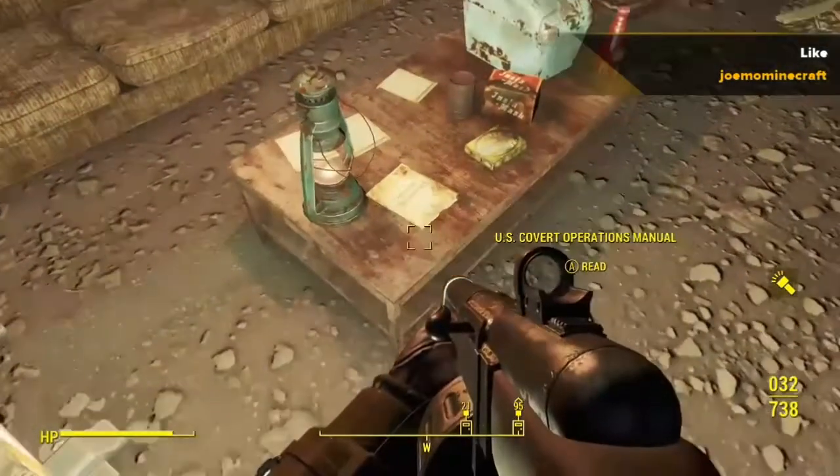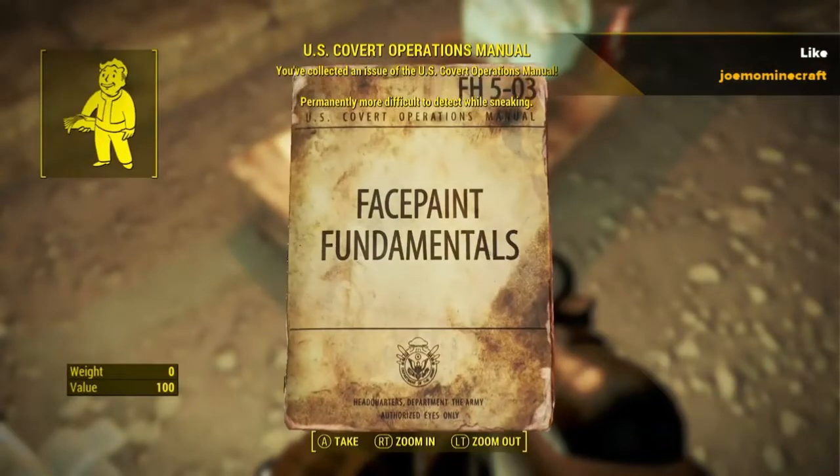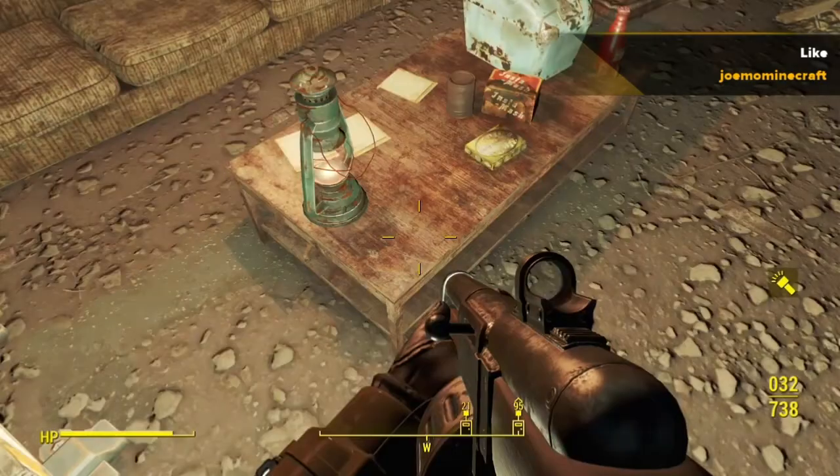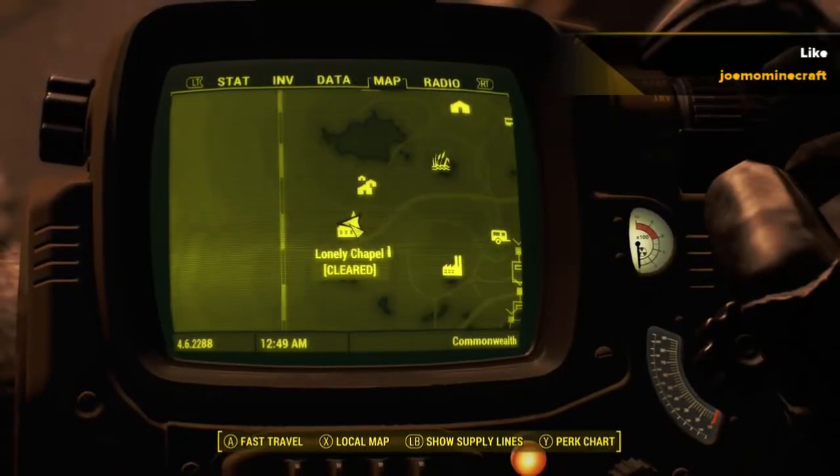Next we look at US Covert, which permanently means you're more difficult to detect while sneaking. This is located at Lonely Chapel.